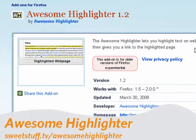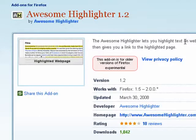Next up is Awesome Highlighter. Now, this might not mean a lot to many of you, but it's one of my favorites. I can just click on the icon, pick some text that I want, and it's highlighted. I use it doing tutorials to point out things that are necessary for you to see.